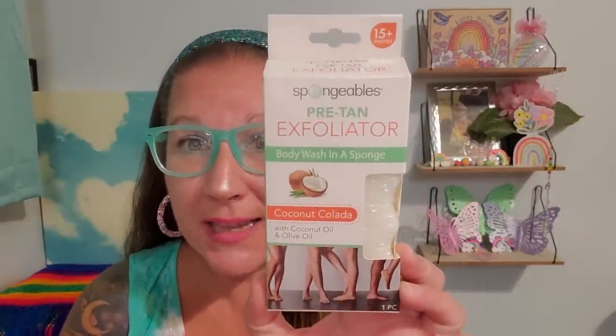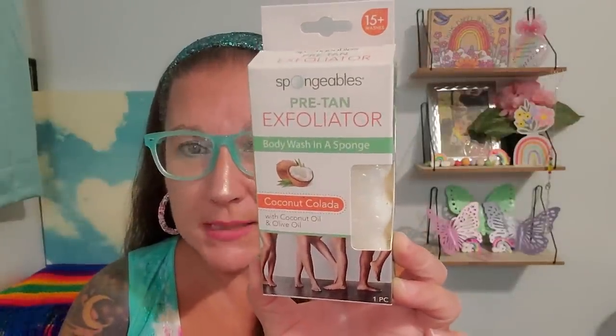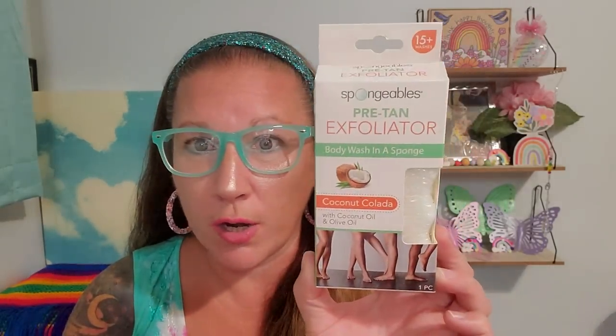I did have to pick up more of these. I hauled this over a month ago and absolutely loved it, so when I saw them hanging again I snatched one up. This is Spongibles pre-tan exfoliator — 15 plus washes — body wash in a sponge. This one is coconut colada with coconut oil and olive oil, and it worked amazingly and felt so, so good.